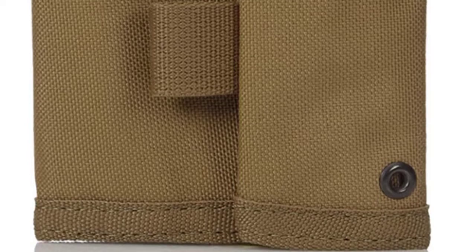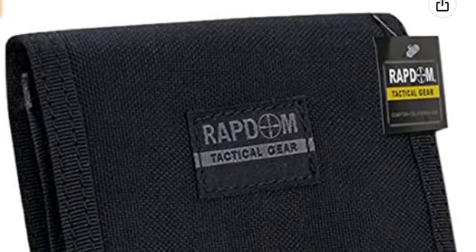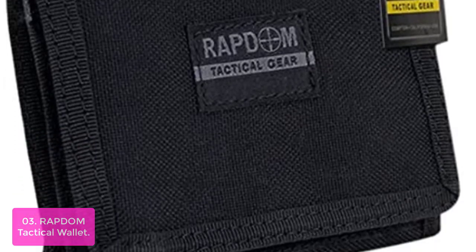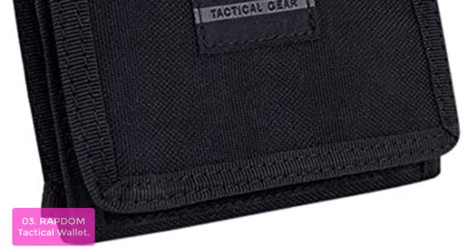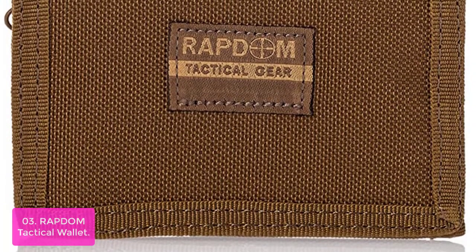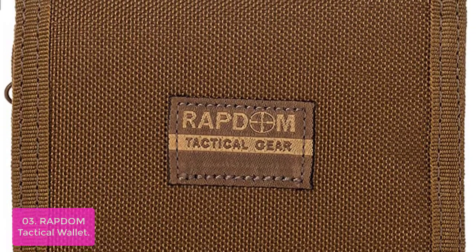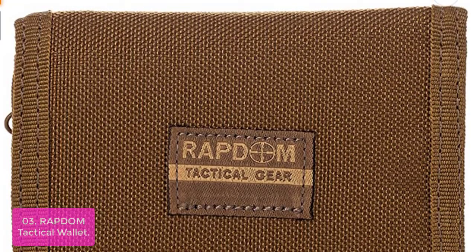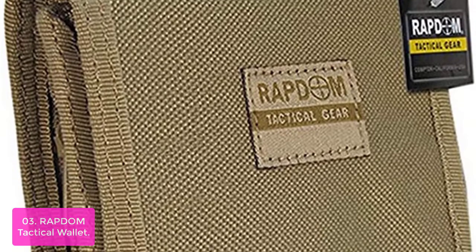Strength, durability, and style are built into this wallet by Spec Ops. Number three: the Raptum Tactical Wallet. The Rapid Dominance Tactical Wallet is a must-have EDC mid-size tactical wallet. This wallet is very flexible and incredibly strong to withstand the toughest conditions. You can shake or drop this wallet and nothing will fall out.